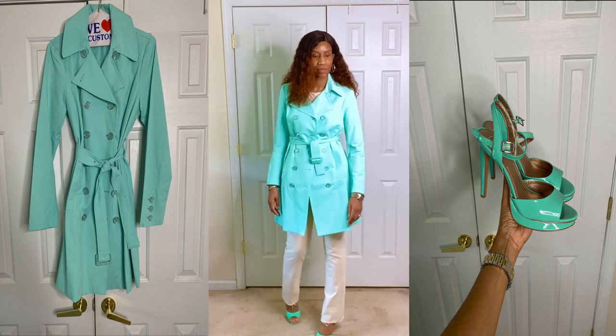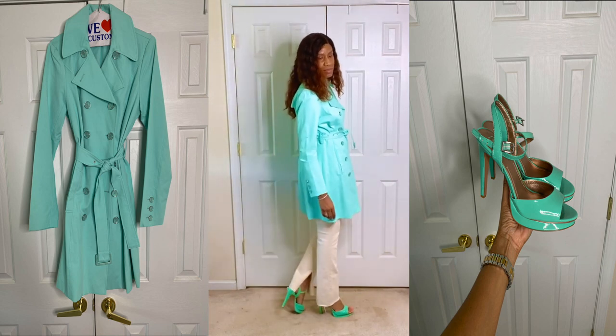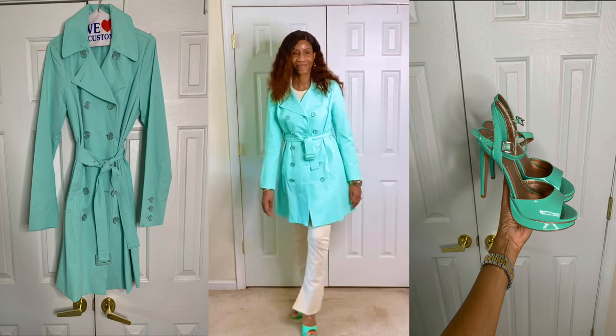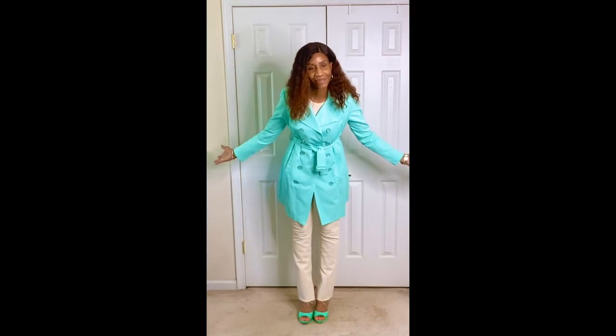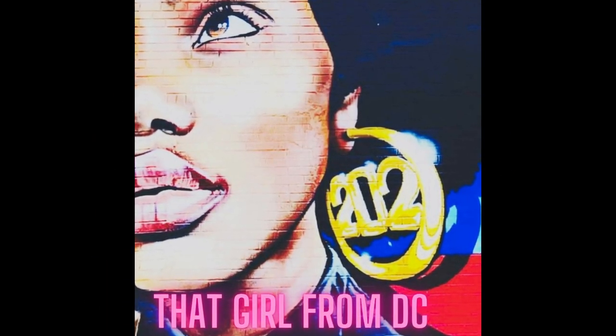These were just some ideas to give you an idea of how to put together trench coats that have color and style them up. I hope this video was very helpful and I hope you enjoyed it. Don't forget to comment, like, and subscribe and as always thanks for watching. I'll catch you in my next one guys — have a good one.